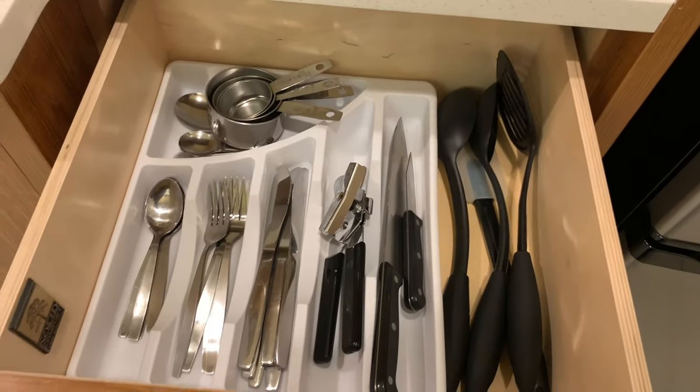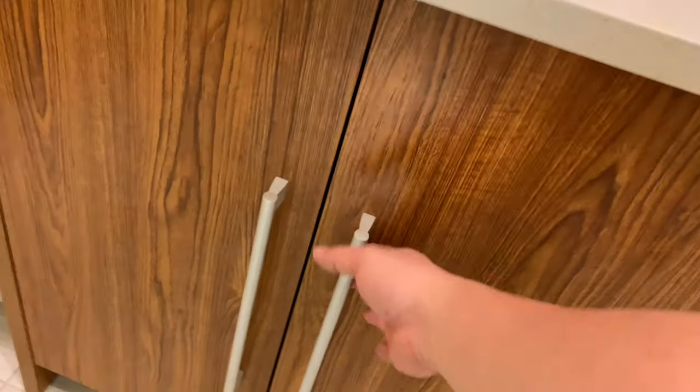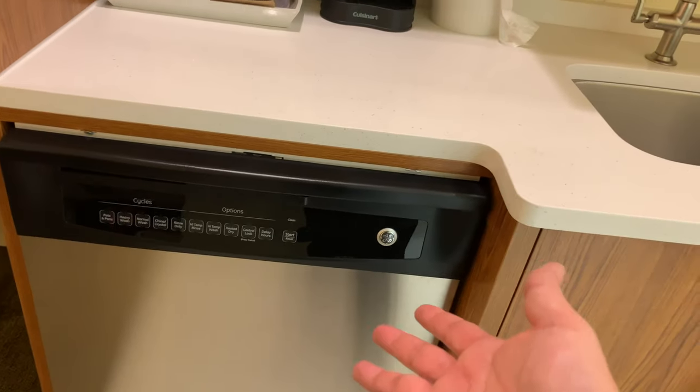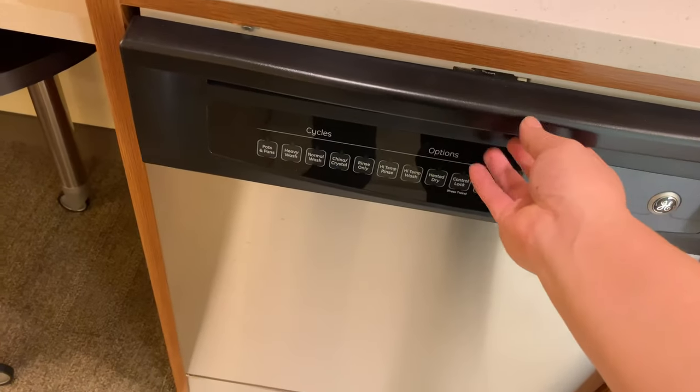I'm not sure if there's stuff in here, but there's your cutlery. So you could actually kind of cook and keep everything that you need up here. You don't even have to wash in the sink — you get a dishwasher right here.